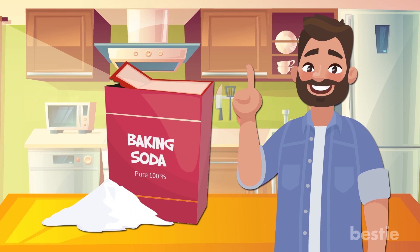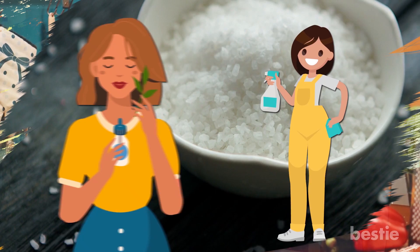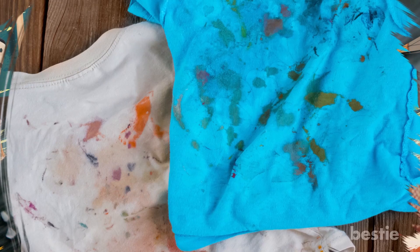Hey there, viewers! How often do you use baking soda? It's one of the most universal things that everyone has tucked away in their kitchen. I normally associate it with cooking. Believe it or not, there are plenty of other things you can do with baking soda. From cleaning to self-care, let's talk about all of them.